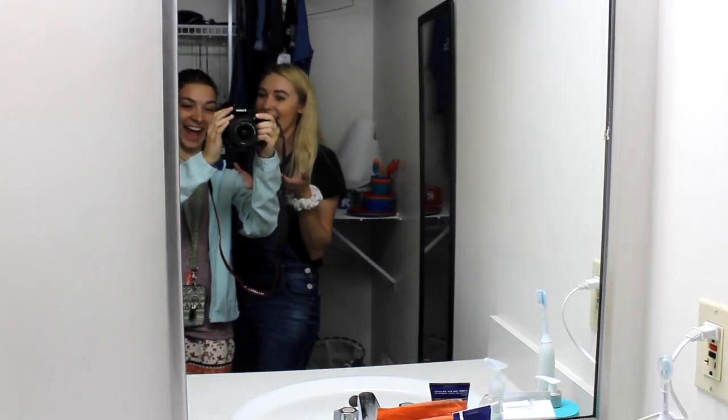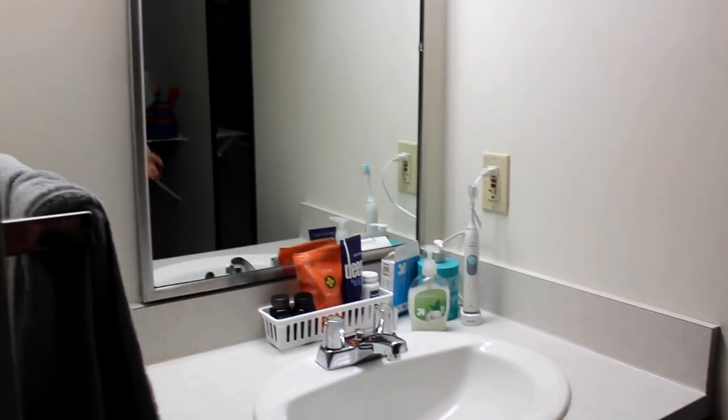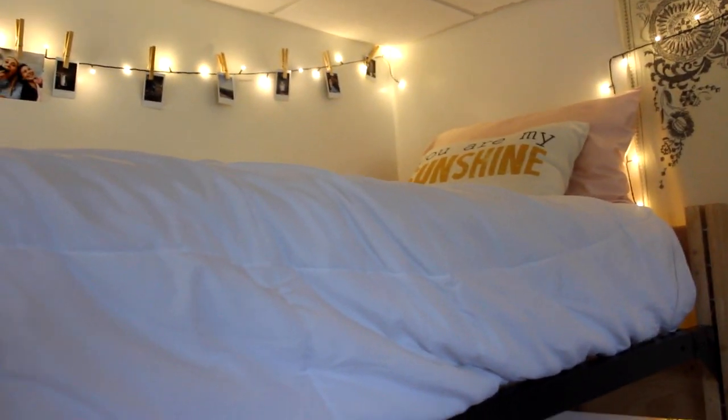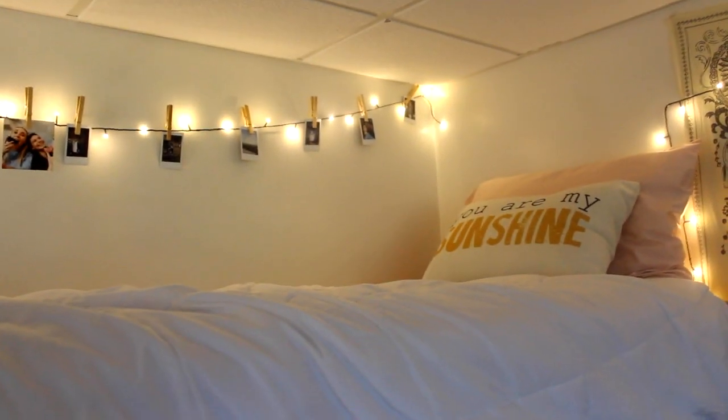This is our little sink area. I have some more essential oil stuff, lotions, toothbrush, and just our stuff — and my camera person Jocelyn. I love this sink area in our bathroom because we don't have to share sinks with other people, which is super nice. Up here is my bed. I have more lights, Polaroids, and all of that, with a white cover with pink accents. It's honestly hard to climb up to but I'll get used to it eventually.